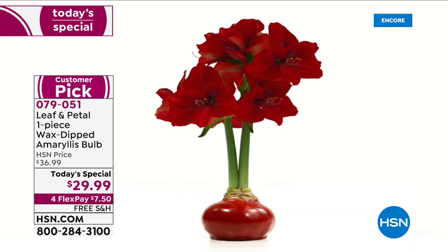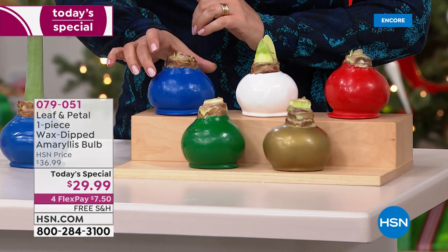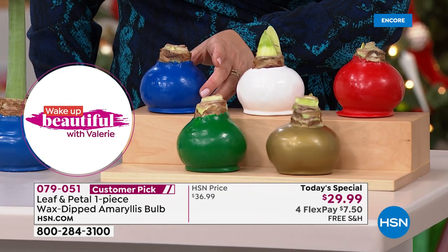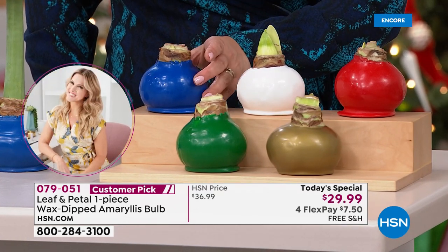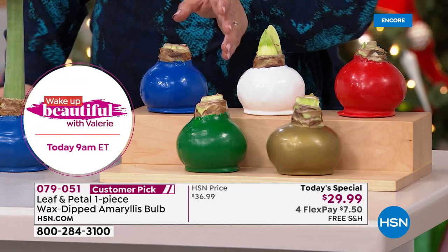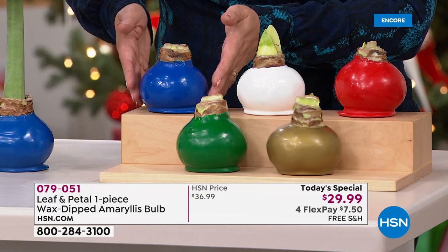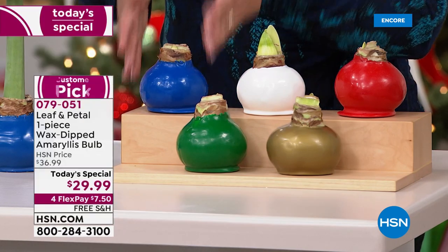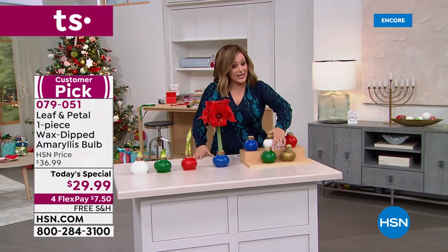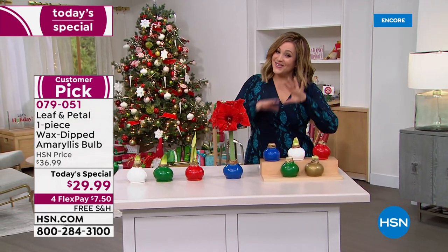Amaryllis is always a beautiful holiday flower, except this one is no maintenance. Choose your color — if you want the gorgeous blue, it's like a lapis blue, perfect for Hanukkah celebrations or if you live by the shore. They look like holiday ornaments you'd hang on a tree. Even without the blooms, they still look pretty. Green is available as a brand new color as well, and the white is great year-round.